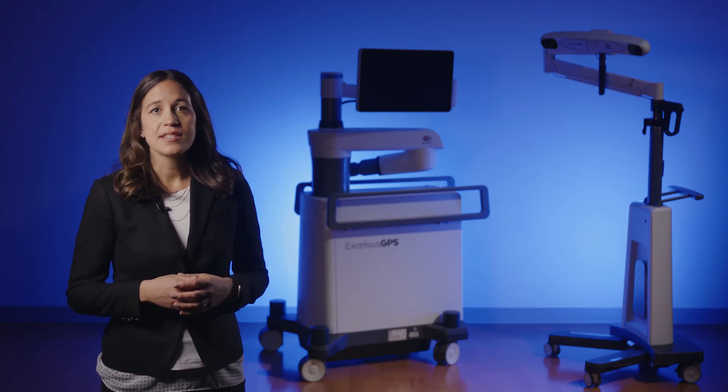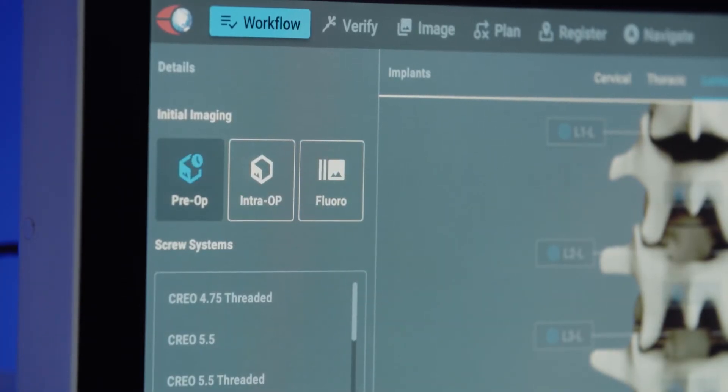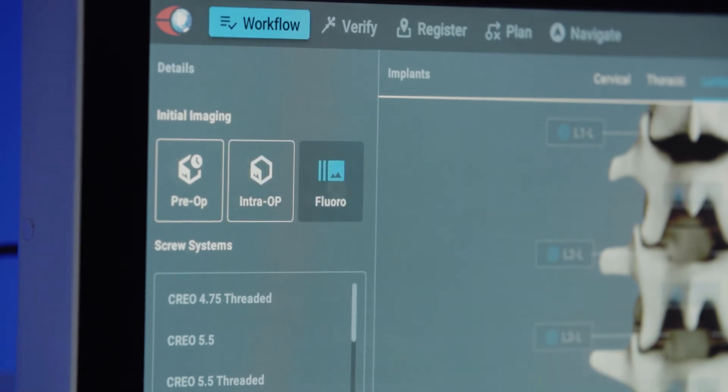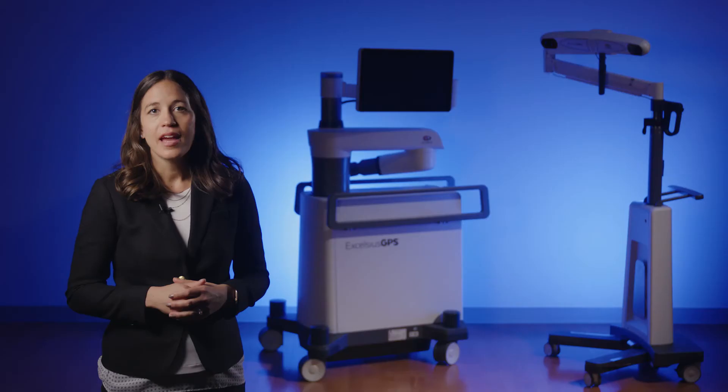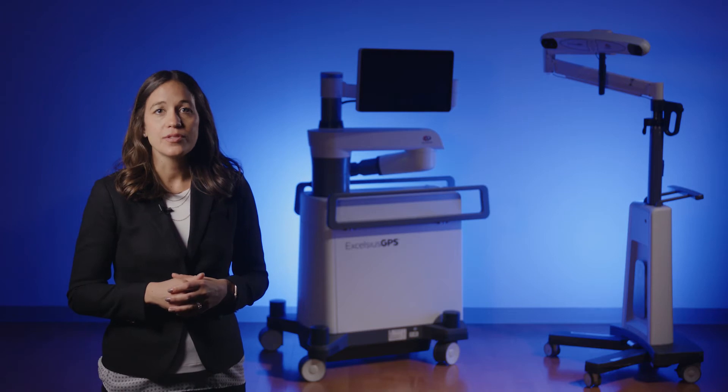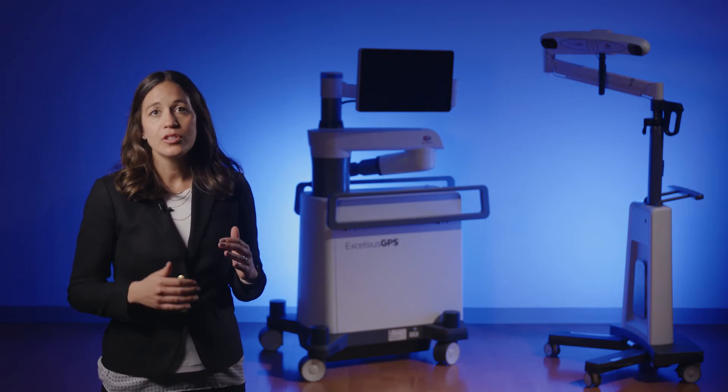Excelsius GPS has a variety of compatible imaging modalities for spine applications. The system works with any preoperative CT, intraoperative CT, and intraoperative fluoroscopy. After selecting the workflow, the surgeon chooses their Globus screw and interbody sets and levels of interest for the procedure. Excelsius GPS is indicated for use on the full spine, from cervical to sacrum.